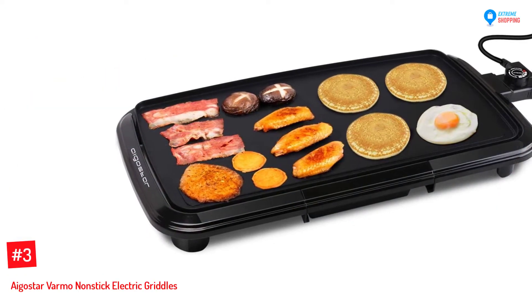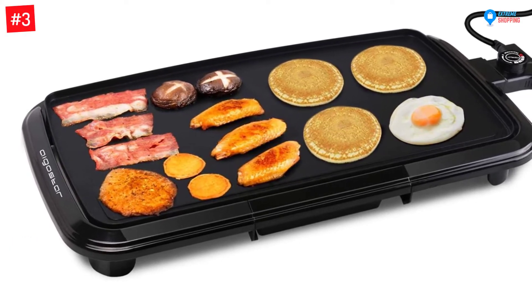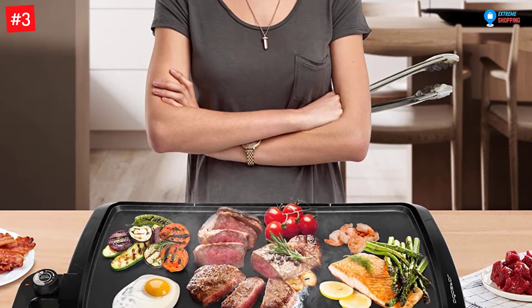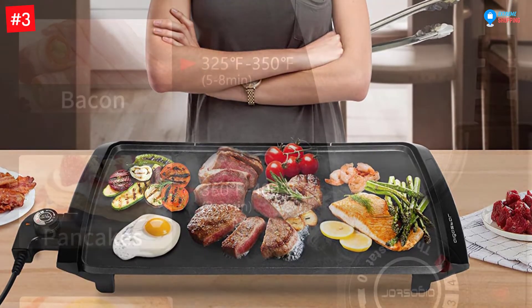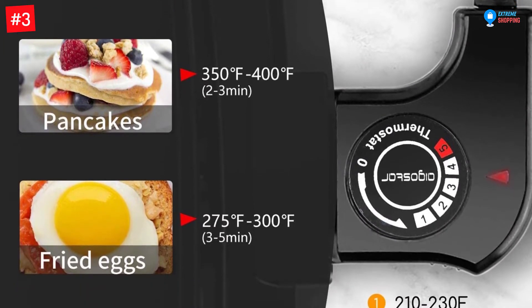Number 3: Agostar Varmo Nonstick Electric Griddle. With a power output of 1,500 watts, this is a good and recommendable griddle for preparing various foods that require different cooking methods. You can use the griddle for steaming, grilling, and frying. The best part is that the cooking surface has non-stick materials that eliminate the need to use much oil. The cooking top surface measures 10 x 20 inches, enough to prepare foods for eight people or make different kinds of foods.